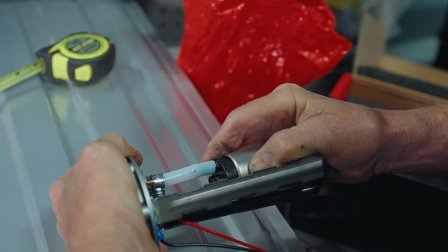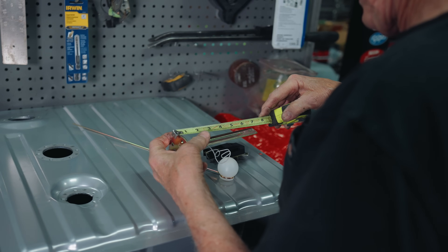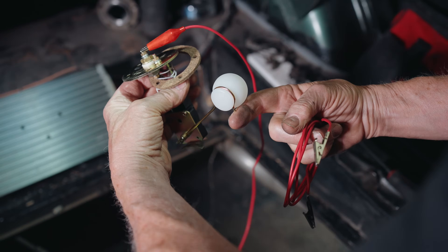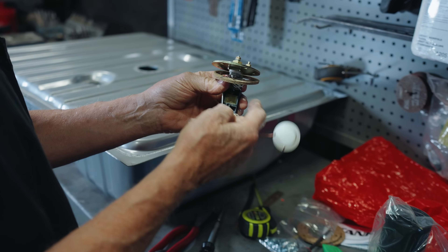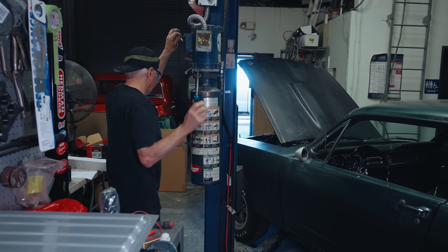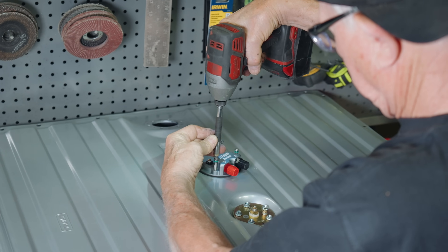I noticed the instructions were still in the bag — Mike said he hasn't looked at them in so long because he's done the install so many times it's memorized. Next he assembled the fuel gauge sending unit, measured and cut it to fit the tank. He hooked up the sending unit and I hopped in — he moved the float to multiple positions and I verified the gas gauge's reading for accuracy before installation.